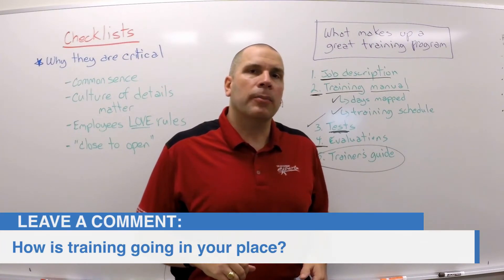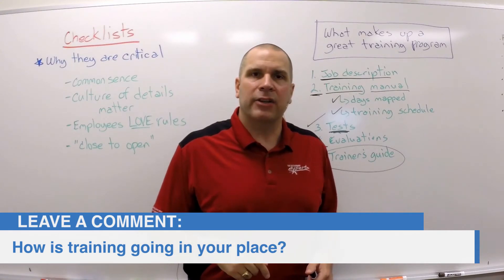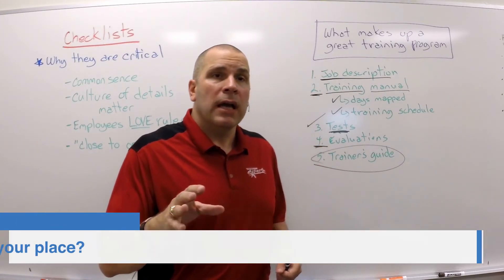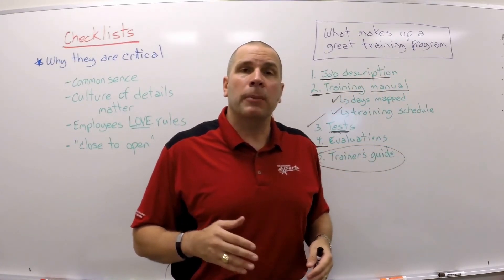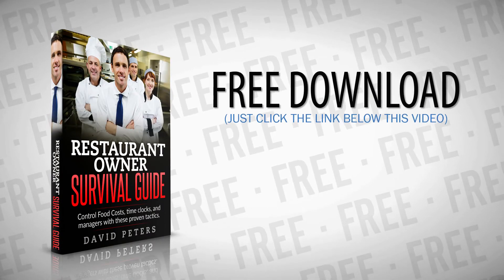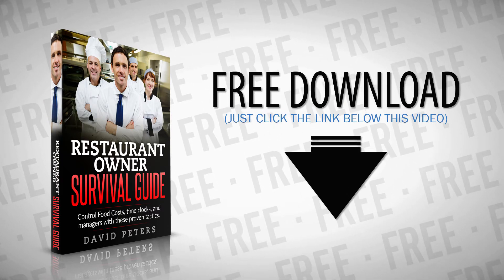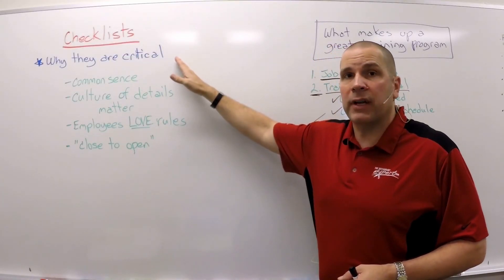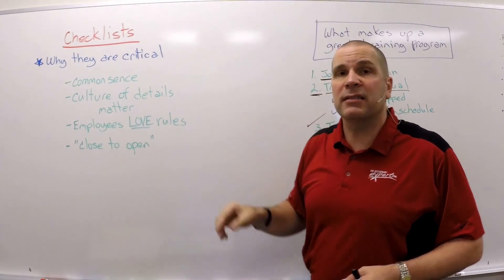How is training going in your place? What's your favorite training tip or method? Do me a favor — put it in the comments section below. I'd love to learn more. Before you go, if you'd like to know how training systems and other systems you can put in place to change your bottom line, opt in on this page. I want to give you my free report: the ten lessons I've learned that every restaurant must know if they have any chance of making money.